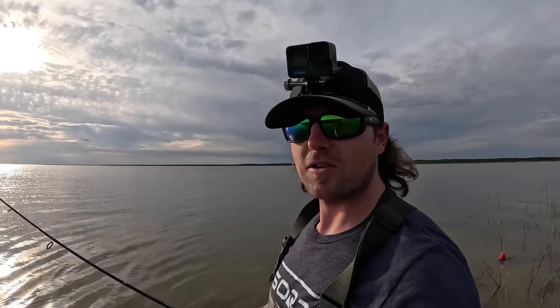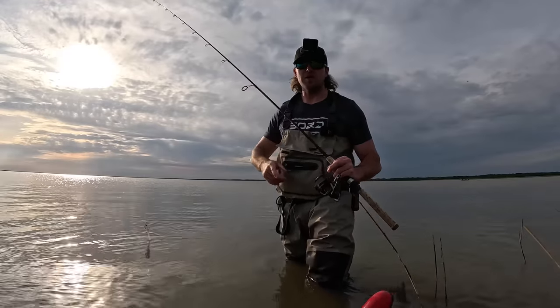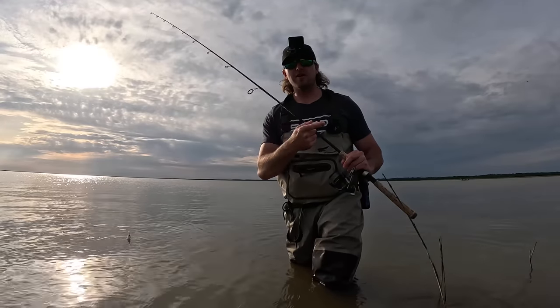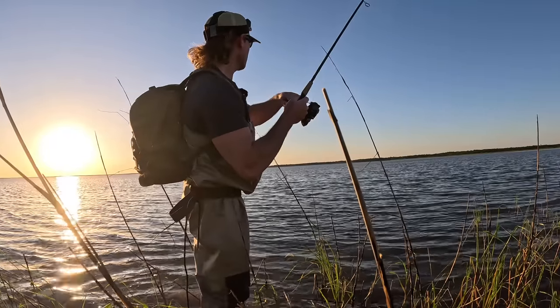If y'all enjoy this video or if you learned something, please give me a thumbs up and consider subscribing if you're new to the channel and enjoy saltwater fishing. Let's get to it. Before we get started this afternoon, I'm going to go ahead and roll that clip from yesterday evening. I did manage to get on two very nice trout - as soon as it hit the water.